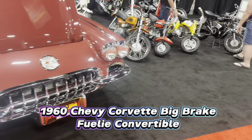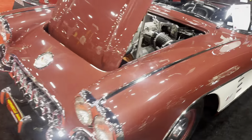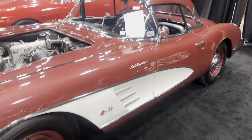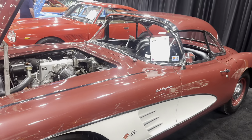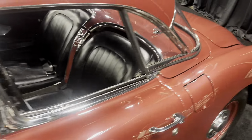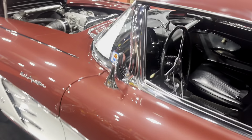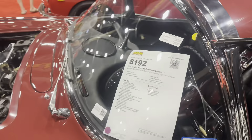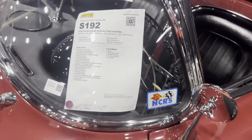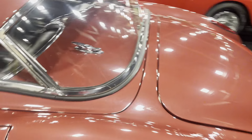Now this Corvette here is a very special Corvette. It's a 1960 Chevy Corvette Big Brake Fuelie Convertible. It has a 283 V8 4-speed manual. This car was a Bloomington Gold Certified Award winner, a four-time NCRS Top Flight Winner, and a Chevy VetFest Showcase car — featured in Corvette Fever magazine. It has RPO 687 heavy-duty brakes and special steering equipment, and it's one of only 199 built in 1960. It's fuel-injected — the 283 — and underwent an extensive rotisserie restoration.